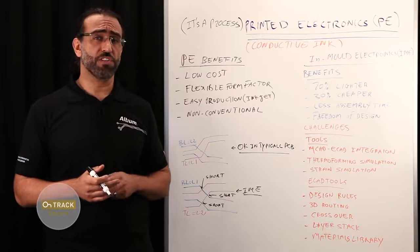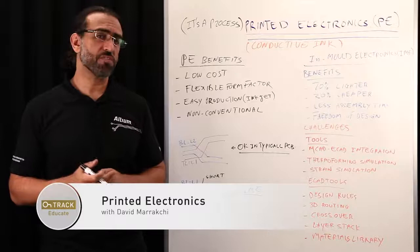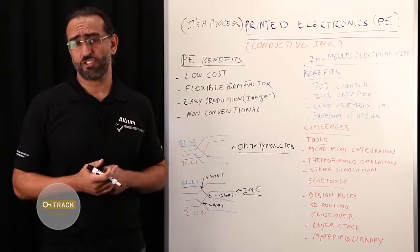Hello everyone and welcome again to another episode of OnTrack Whiteboard series. My name is David Marakshi, a senior technical marketing engineer with Altium, and today I would like to go over a cool technology — printed electronics — and some of its applications and design challenges.